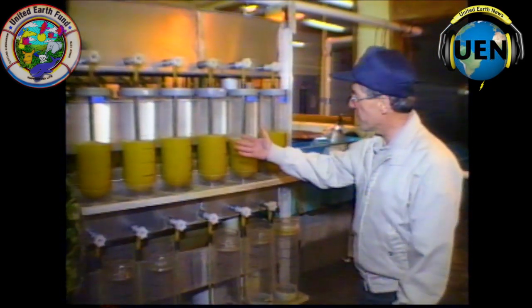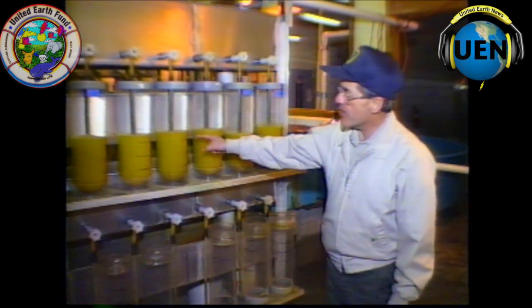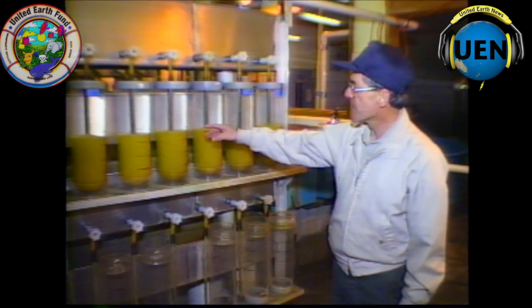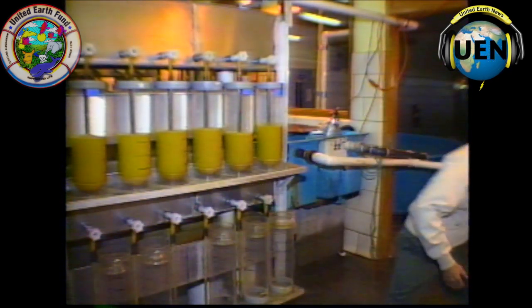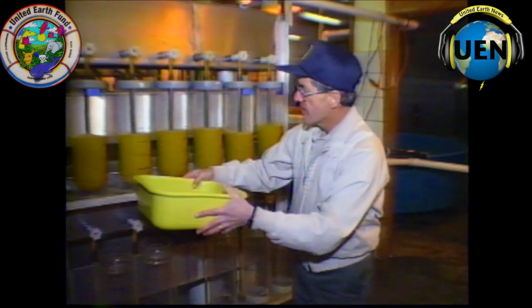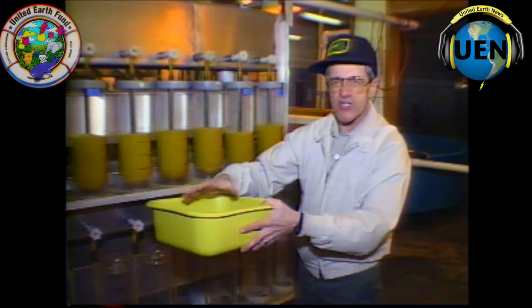We'll start out right here first. We're looking at some purebred muskellunge eggs. They hatch in about 12 or 14 days, and just as they get ready to hatch, we put them in a wash basin. We warm up the water 10 degrees and they all hatch in the next hour.